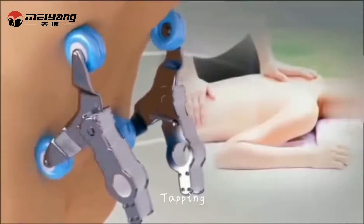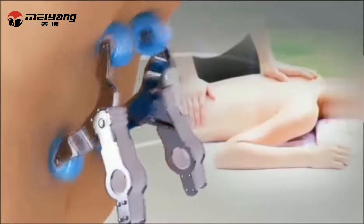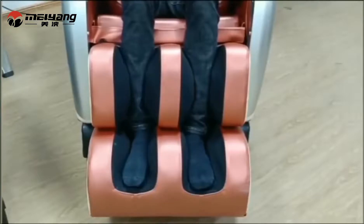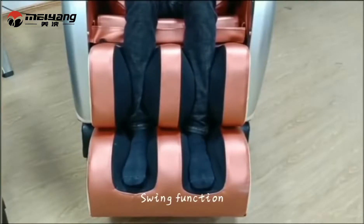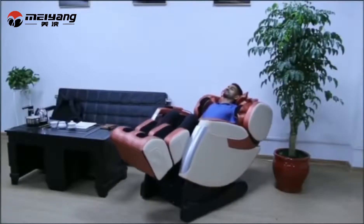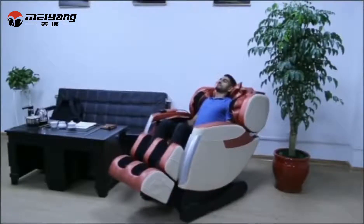Tapping, foot rolling, and swing functions and so on. For more details, please contact us. Thank you.